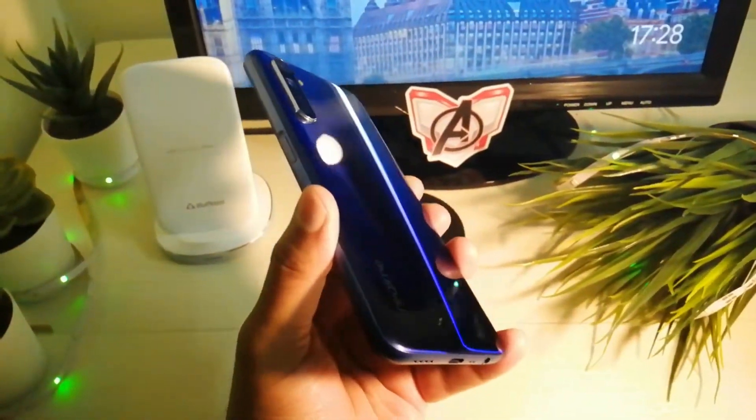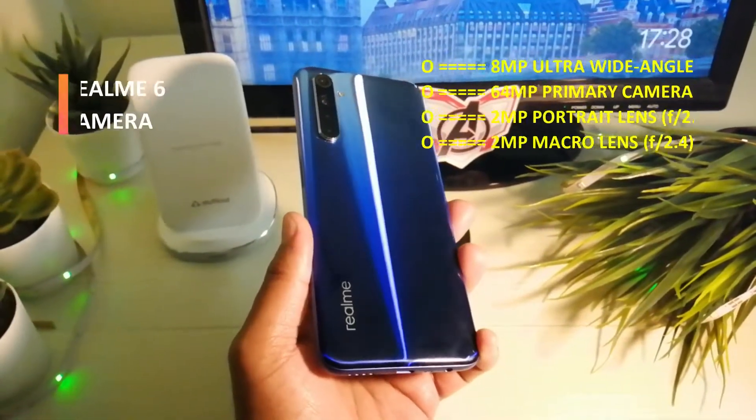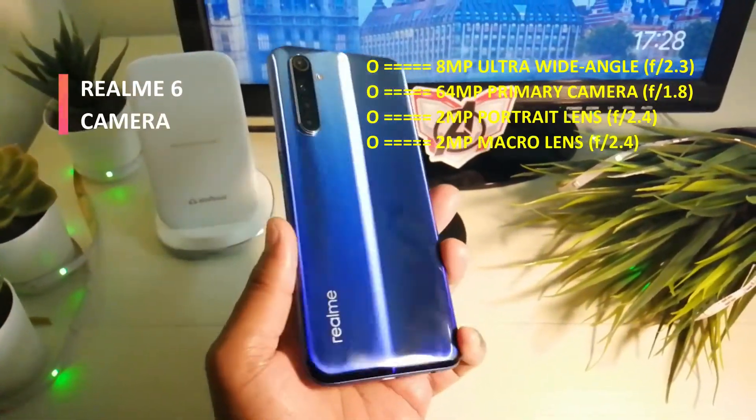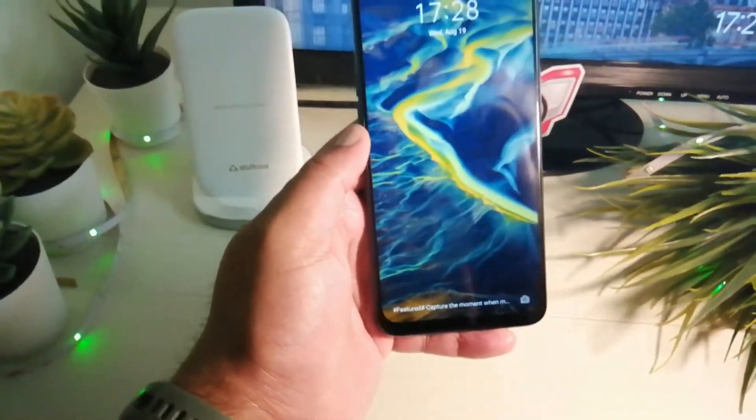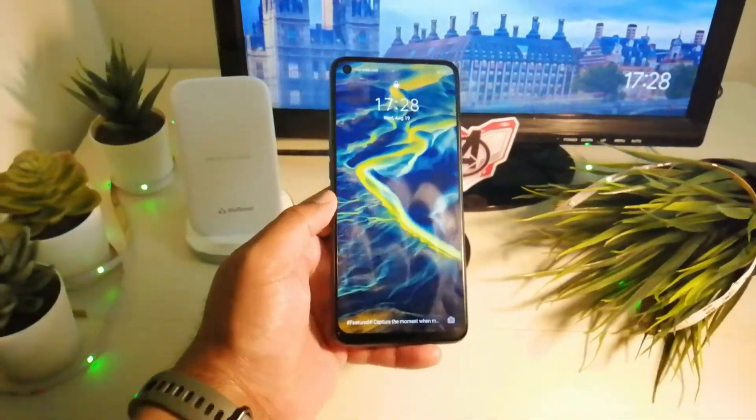Realme 6 has a 64MP Samsung GW1 sensor at the back, an 8MP ultra wide angle lens, a 2MP portrait lens, and a 2MP macro lens. There is a 16MP camera at the front.